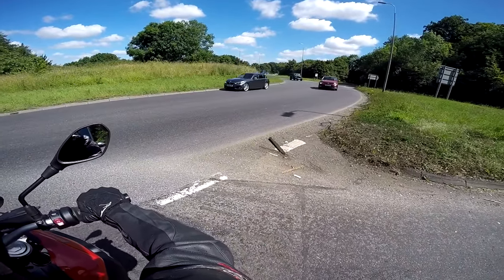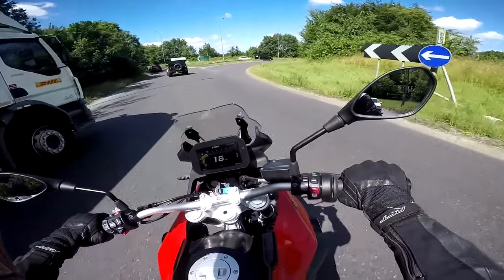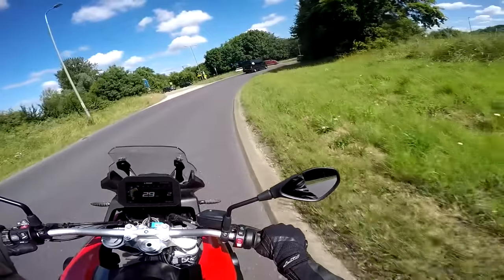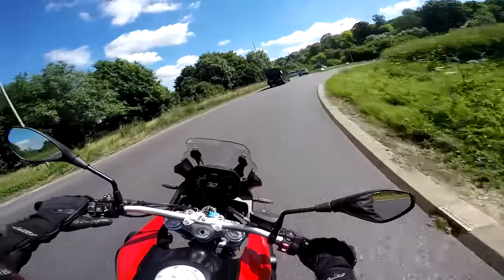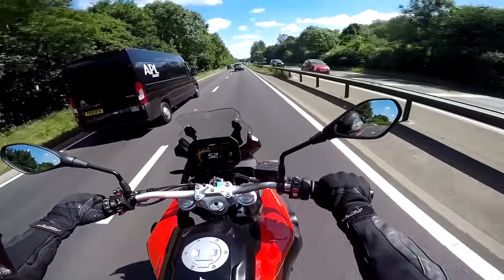Now this is a tall old bike actually. I'm right on my tippy toes — I'm five foot eight and this is a tall machine. But this is with a standard seat. It does come with a lower seat option and you can get a low suspension option as well. So don't let the height of it put you off — that can be easily sorted. Let's try a bit of a faster road and see what she's like from a wind protection point of view.